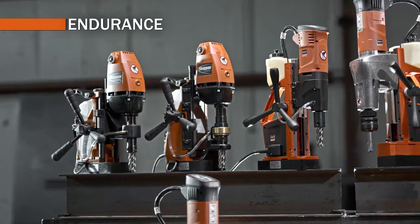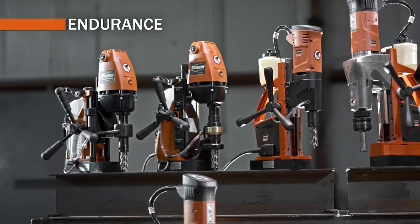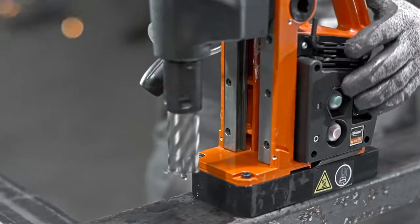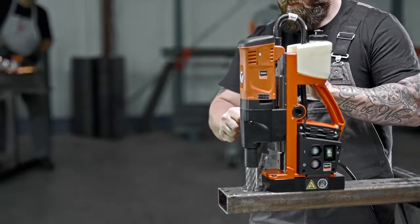Endurance — the ultimate drills for any drilling situation. Superior durability and essential functionality make them more than capable to handle the most demanding drilling task.